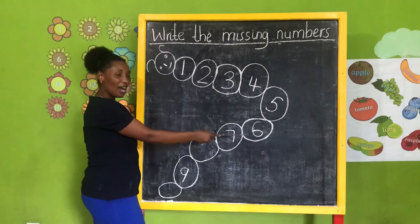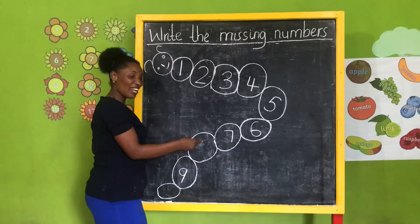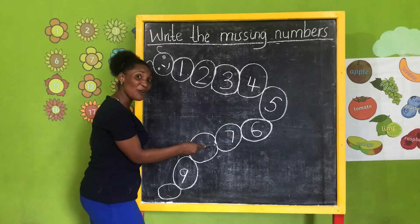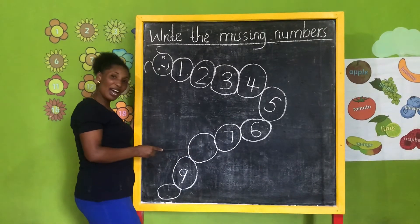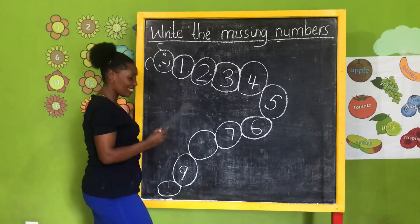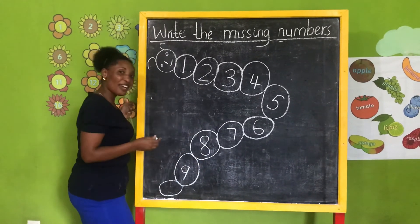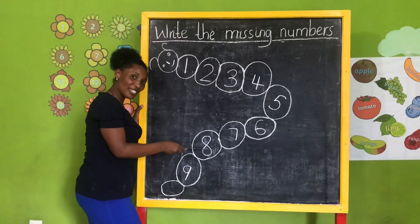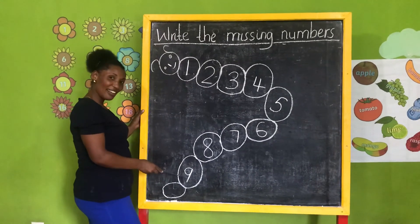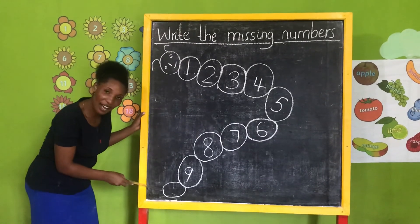After number six is number seven. And here, what number is this? Seven. After number seven is number eight. Eight — nice. After number nine is number ten.